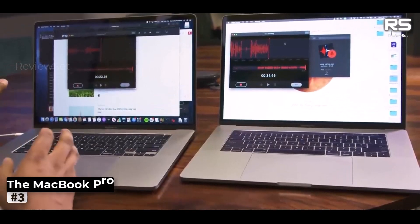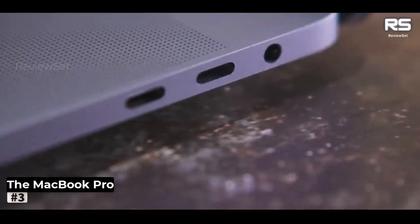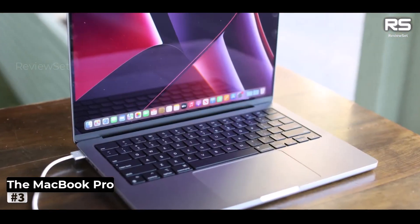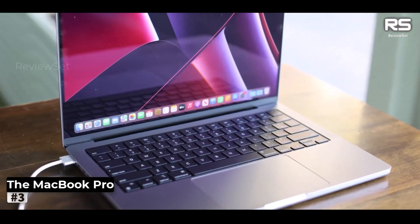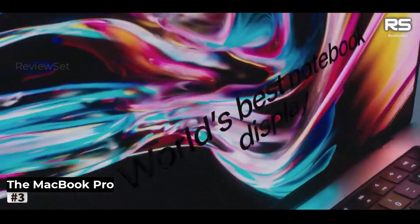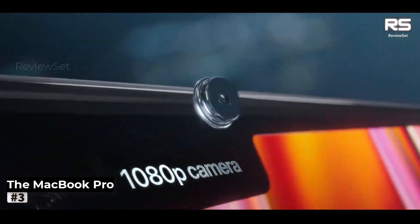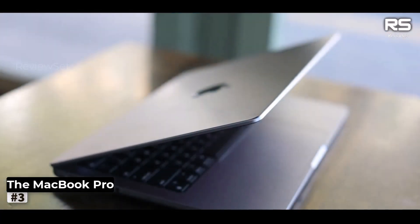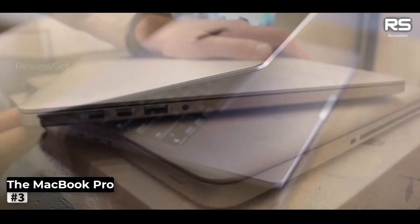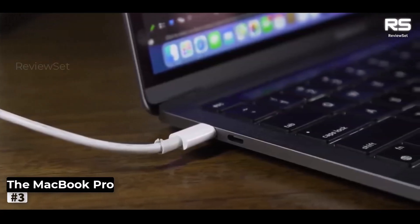Number 3: The MacBook Pro 13-inch. When the need for a blend of power and portability arises, the MacBook Pro 13-inch 2022 emerges as the unrivaled choice. While it leans more towards catering to creative endeavors than traditional business tasks, its M2 chip heralds a new era of processing and graphical capability, all within a sleek, portable package. What truly sets this MacBook apart is its enduring battery life, ensuring your productivity extends far beyond the typical workday.